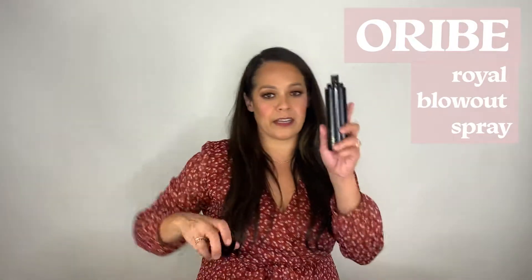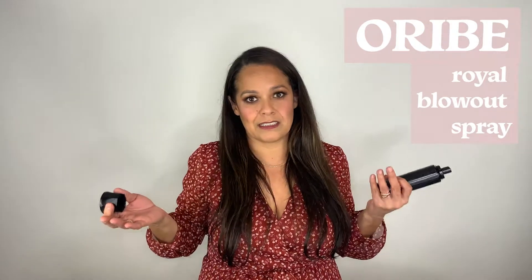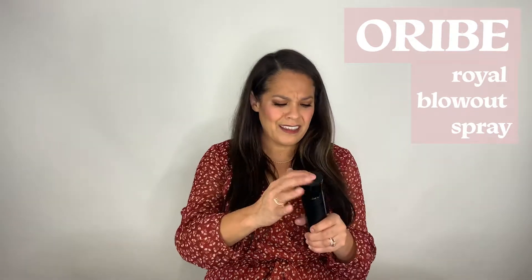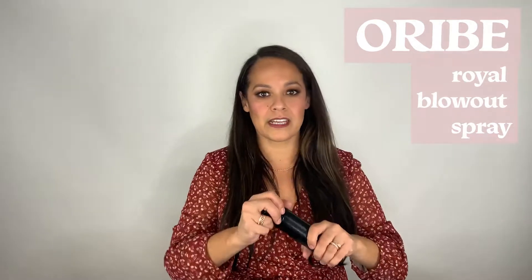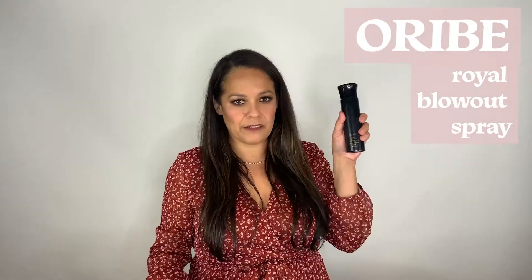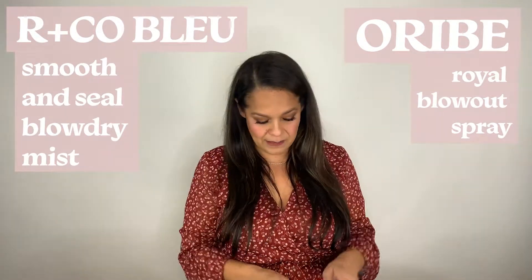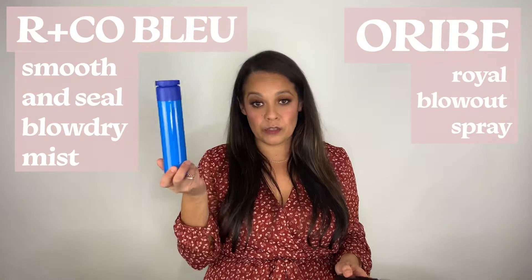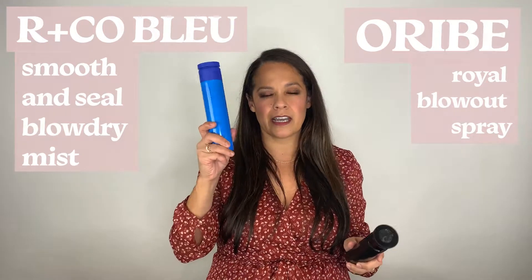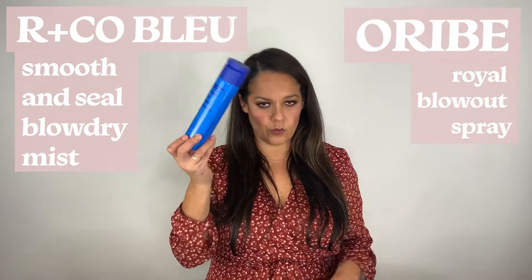Orbe Royal Blowout Spray. Orbe products for me are the top of the top, my favorite. I love them across the board — great products. Their lids don't stay on, but this is great for blowing out. It's kind of similar to the Fita. I prefer the Fita a little bit, but this is newer to my kit. This is a little more slick and oily; the Fita is kind of more malleable, good for all hair types. If you have fine hair, this is not going to weigh it down.